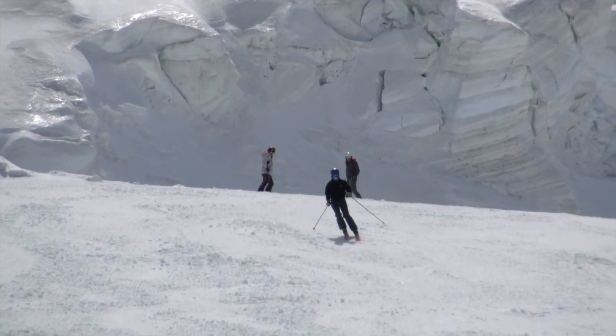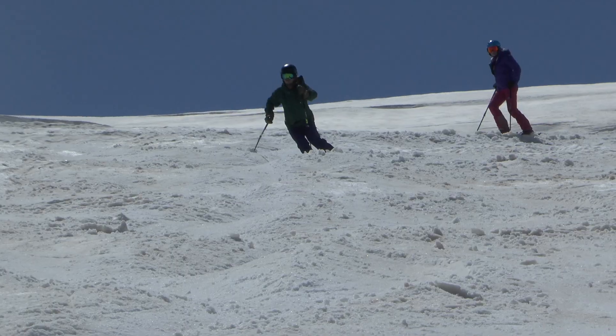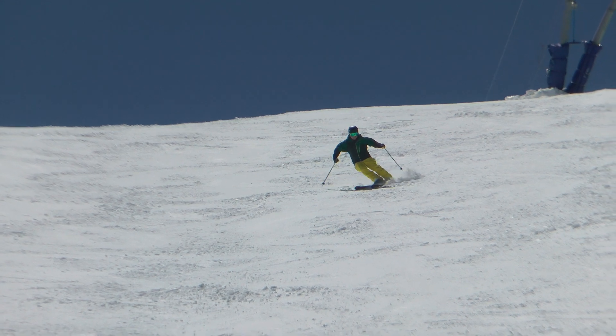People have the confidence to come along whatever ability they are — if they're working on basic parallel skiing right up to performance level skiing or instructor training — they get to take advantage of these pistes.